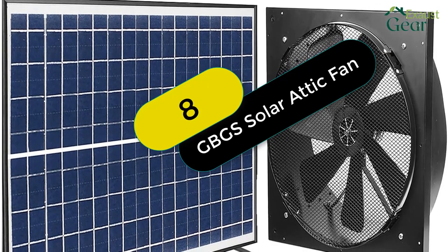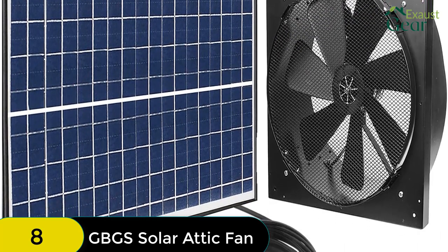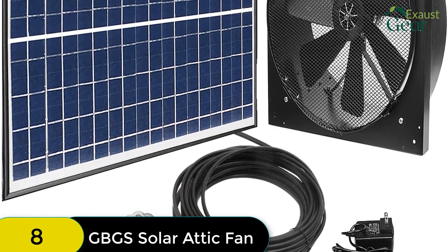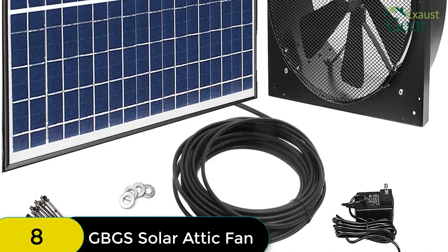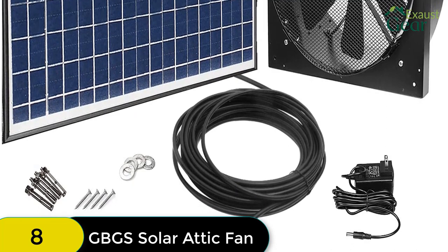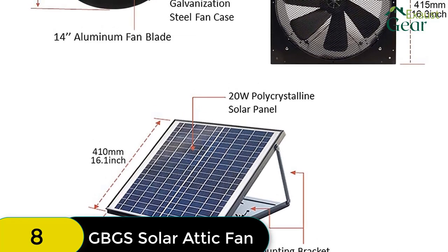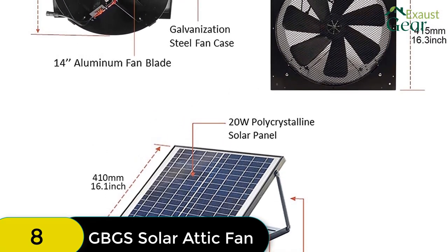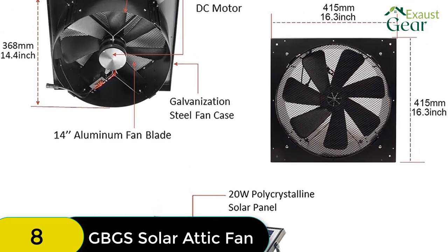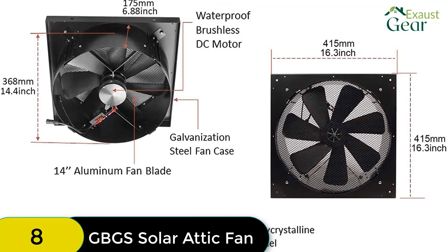At number 8 on our list, we have the GBGS Solar Attic Fan. A smart power controller is included to allow automatic switching of the power supply between solar panel and AC-DC power adapter. Solar power works when solar energy is equal to or greater than 14V. When solar energy is greater than zero but less than 14V, solar and electric work together; when solar energy is zero, electric power works alone — meaning this solar fan even works on rainy days. It features a quiet and waterproof brushless DC motor, 14-inch nylon fiber aluminum blades with 7 blades, and galvanized steel housing and mounting frame.